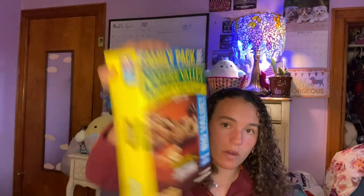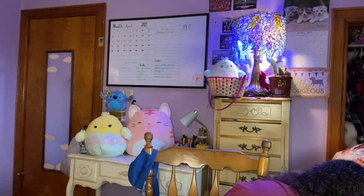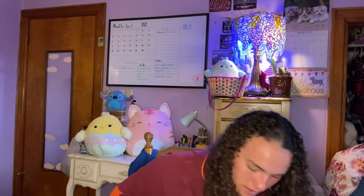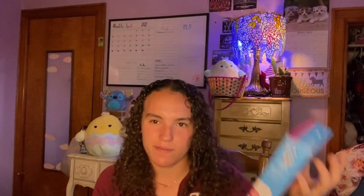I also got these Nature Valley sweet and salty dark chocolate peanut and almond bars — I love dark chocolate, in case you couldn't tell. And of course there's more dark chocolate: I have a Reese's Easter bunny and this little party mix. I also got a toothbrush, you know, fair enough.